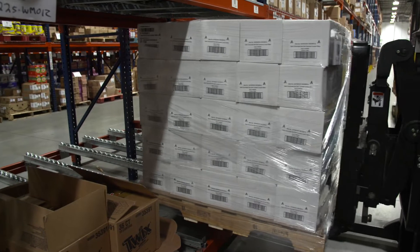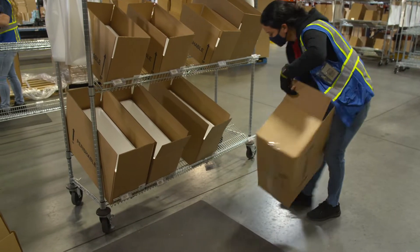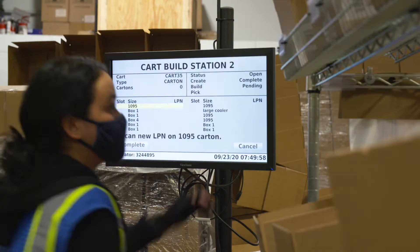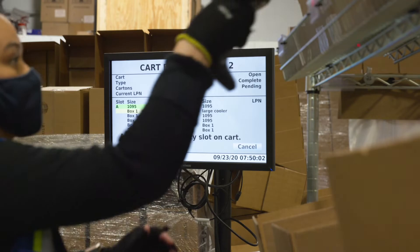The RDS Order Fulfillment Automation Suite combines advanced order release optimization with cartonization logic to direct single-touch, pick-and-pack validation directly into the optimal shipping carton.